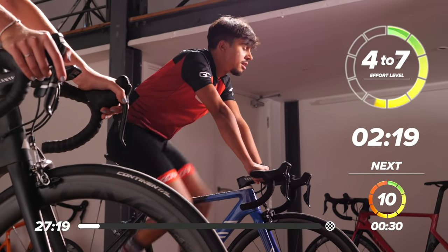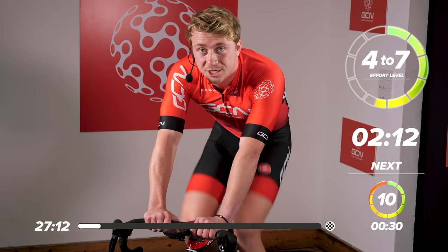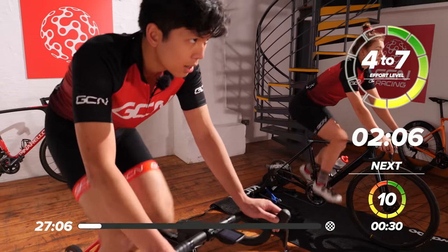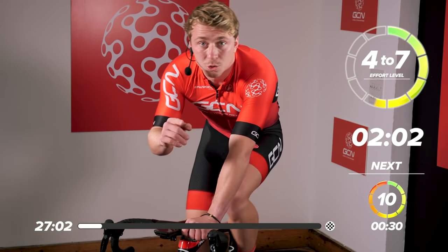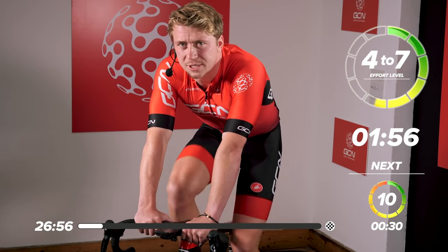Looking at the clock now, we've got two minutes and 20 seconds. While we're warming up, we've got a new channel — it's the GCN Training Channel. Make sure if you like this video, give it a big thumbs up. If you want to see more training videos, make sure you click on the link at the end of this session. Also, if there's some sessions that you would like us to do, then let us know in the comment section below.